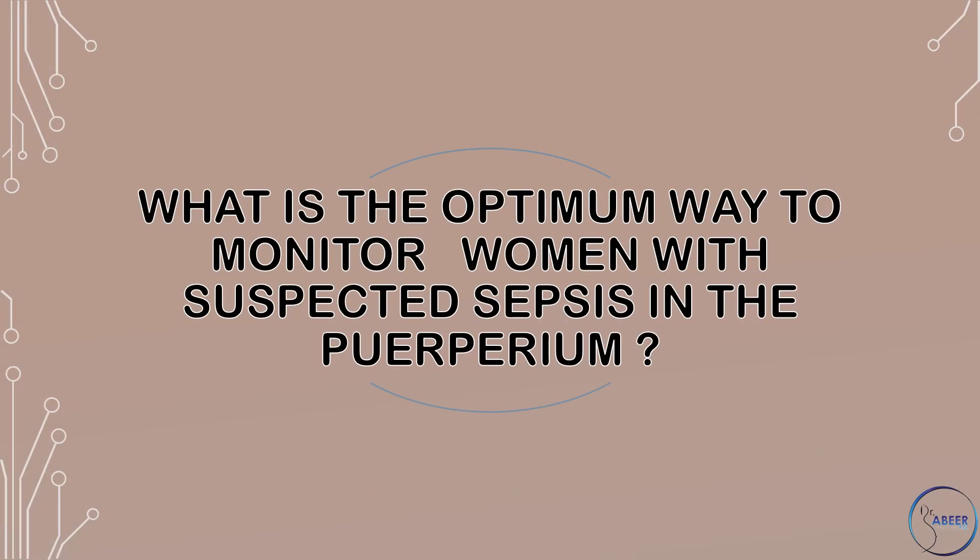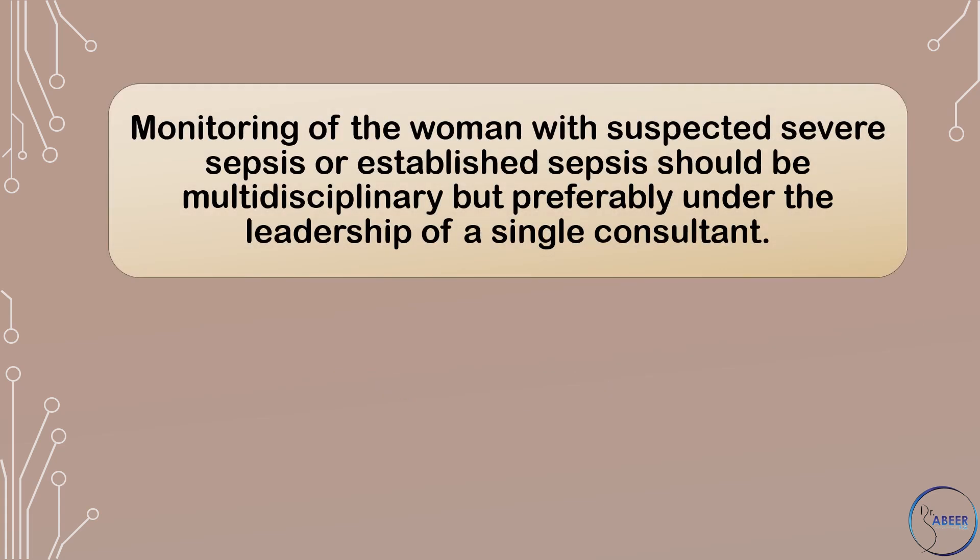What is the optimum way to monitor women with suspected sepsis in the puerperium? Monitoring of women with suspected severe sepsis or established sepsis should be multidisciplinary but preferably under the leadership of a single consultant.